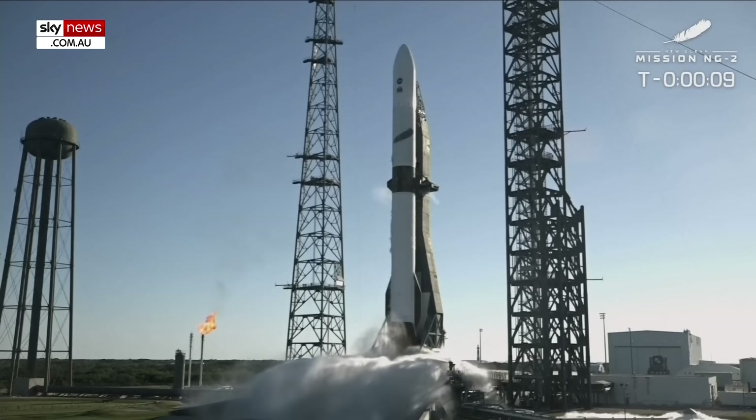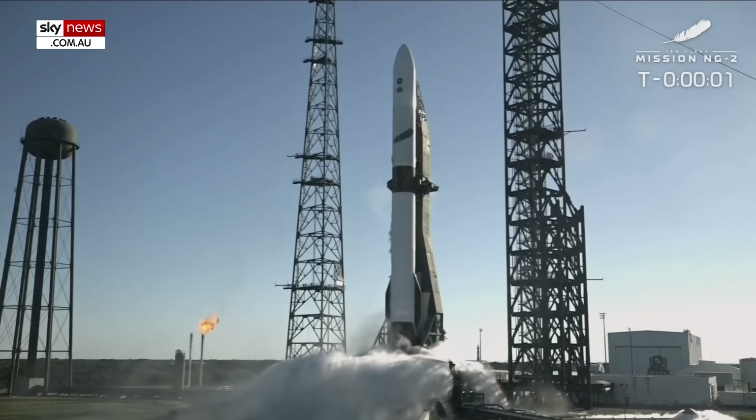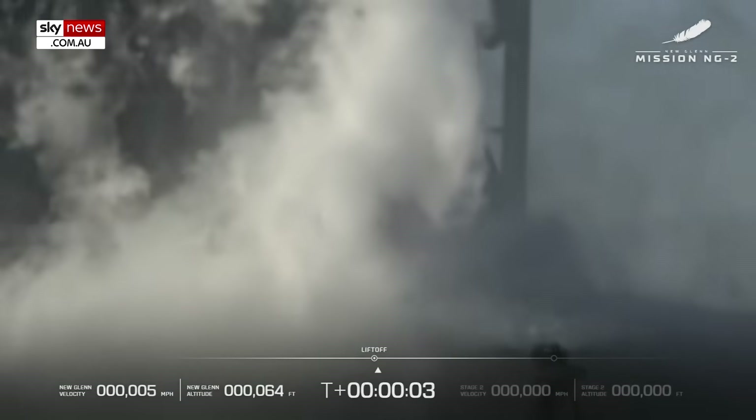Minus ten, nine, eight, seven, six, five, four, three, two, one. Six, five, four, three, two, one.